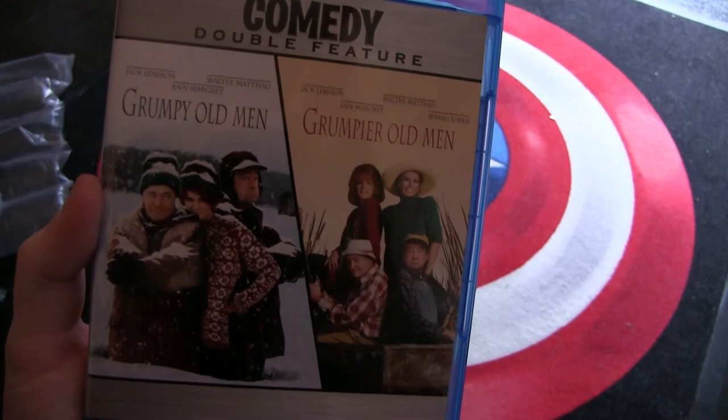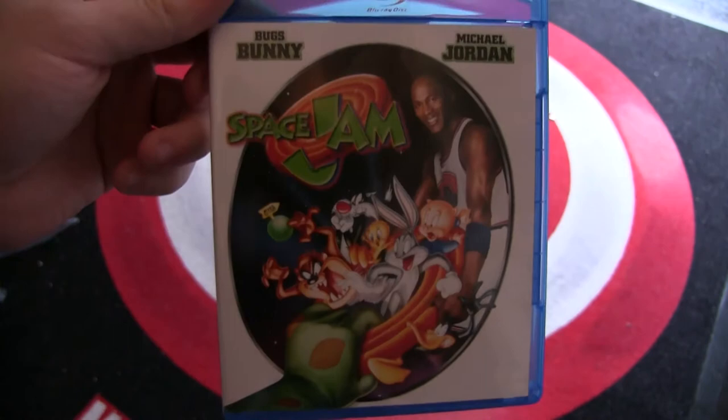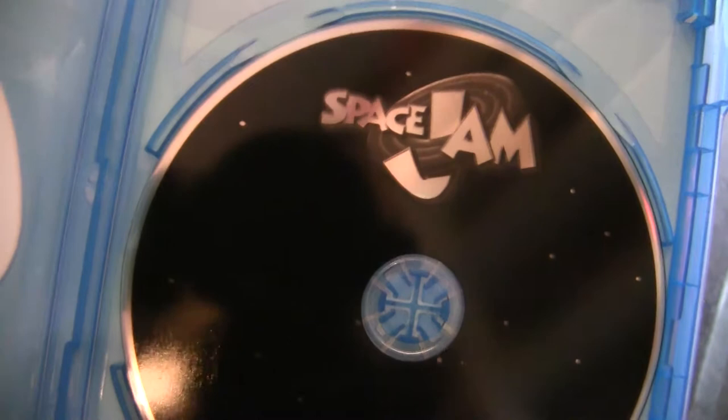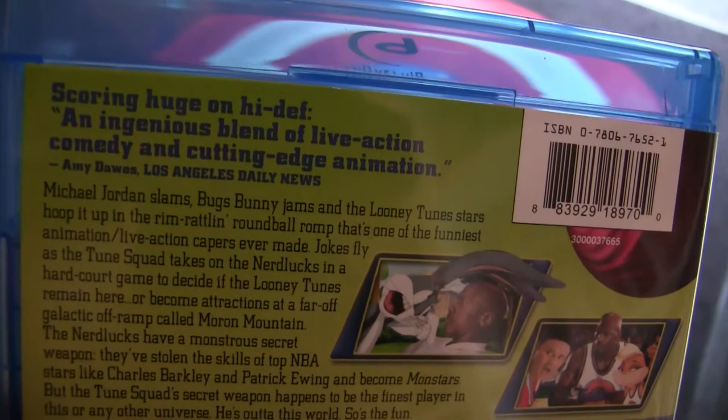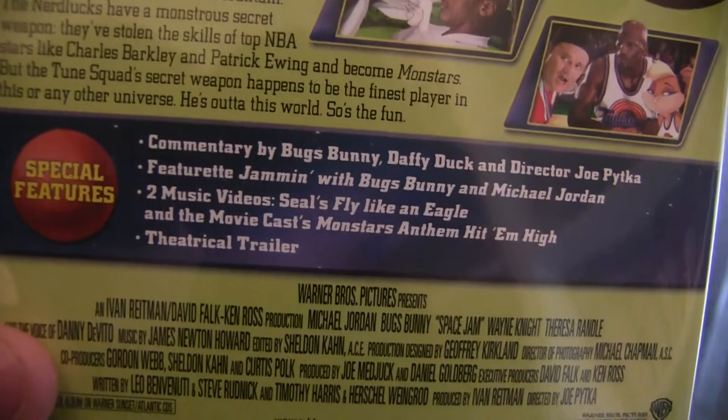Next we have another Warner Brothers title and one of my favorite childhood movies: Space Jam. All of the movies in this box didn't come out in our region — Region B. A couple of documentaries included. I have the two-disc DVD, but I think all of those extras are on here, so I can sell my DVD now.